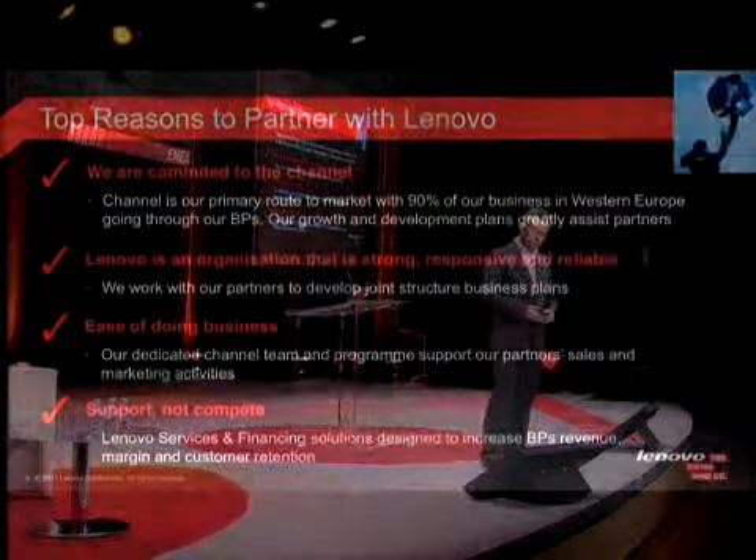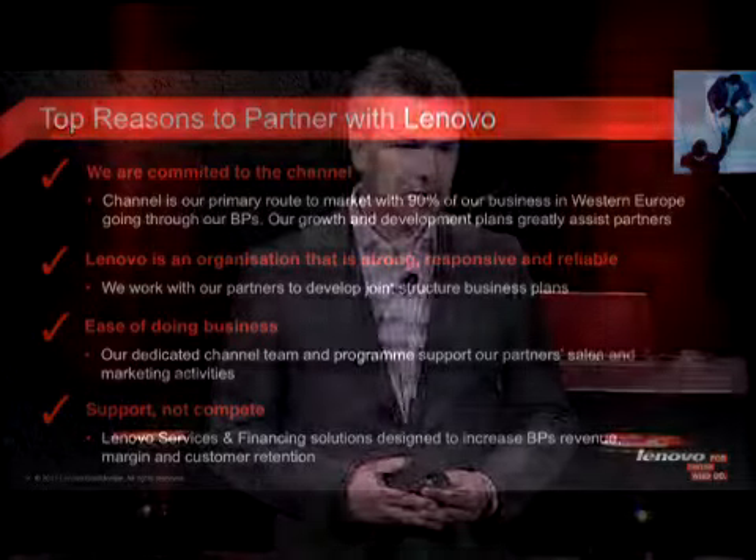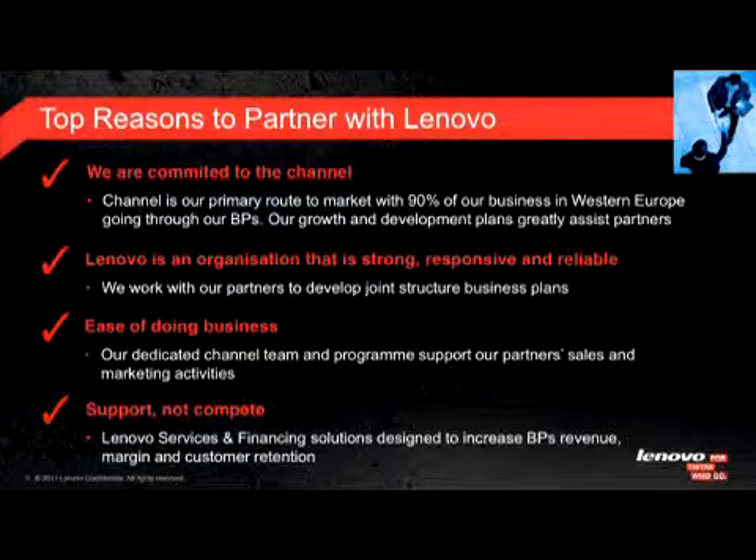The second point is the attitude of our people. When we are hiring, we make sure we have the right people with the right behaviours — reliable, responsive, able to build trust. You may have already heard about the Lenovo Way: we do what we say and we own what we do. The third point is ease of doing business. You will only sell our product if it is easy to sell. If you have a hard time, you will choose another vendor, so we have a strong focus on that.